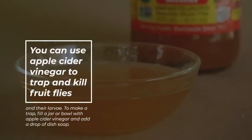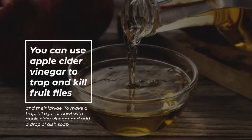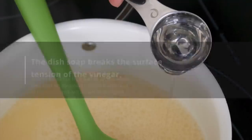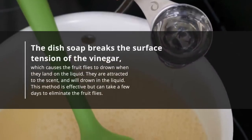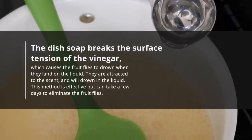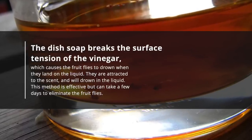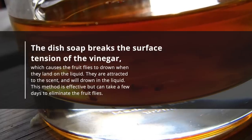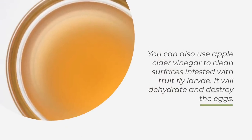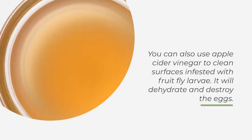You can use apple cider vinegar to trap and kill fruit flies and their larvae. To make a trap, fill a jar or bowl with apple cider vinegar and add a drop of dish soap. The dish soap breaks the surface tension of the vinegar, which causes the fruit flies to drown when they land on the liquid. They are attracted to the scent and will drown in the liquid. This method is effective but can take a few days to eliminate the fruit flies. You can also use apple cider vinegar to clean surfaces infested with fruit fly larvae. It will dehydrate and destroy the eggs.